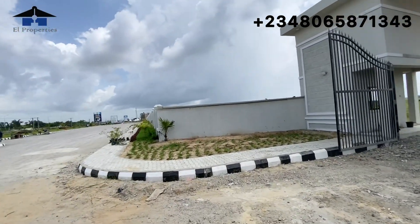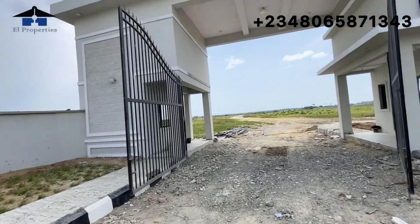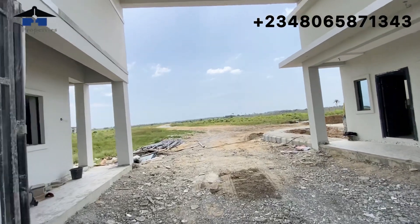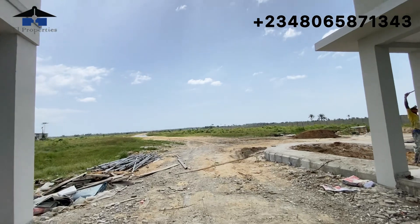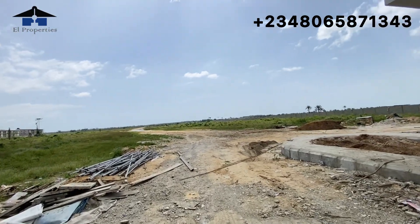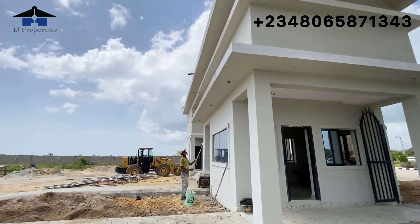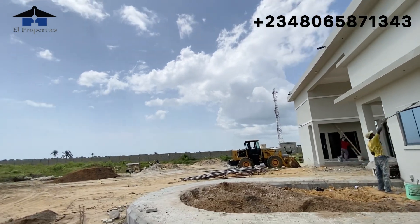Smart investors, you can see that workers are still trying to set up the external aspect of Tiara Estates. Tiara Estates is also a dry land and it comes with the same title — a Certificate of Occupancy, just like Amen Estate Phase Three. You can see that we are still trying to paint this part of Tiara Estates — work is still going on here.